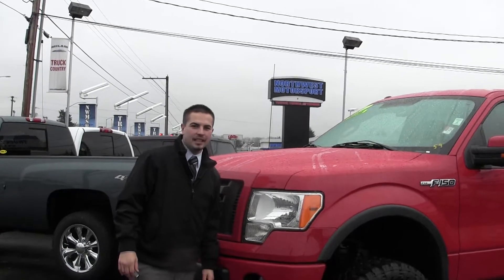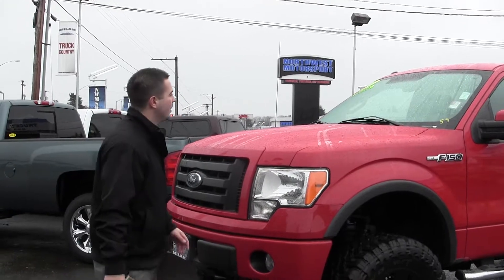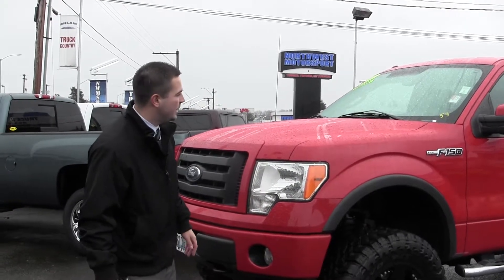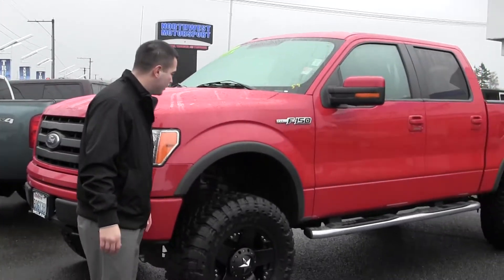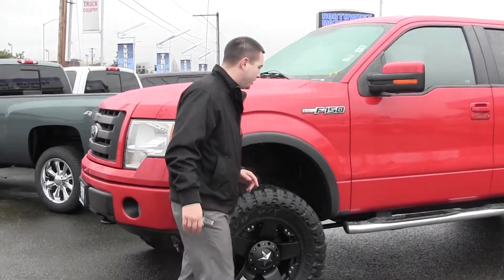Hi guys, it's Austin again here at Milam Truck Country showing off another bad truck. This is a 2010 F-150 Lariat with a fresh lift on some meaty open country tires — they're 35 inches.